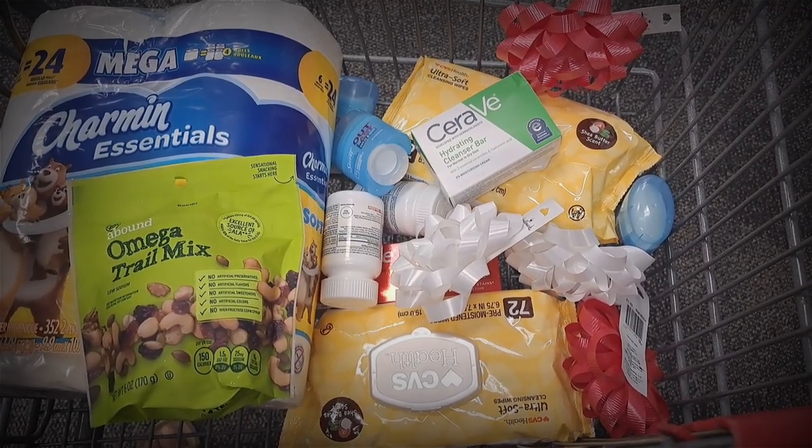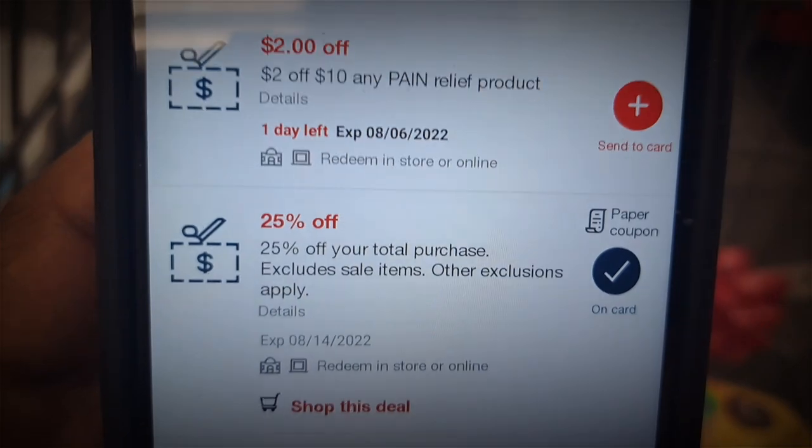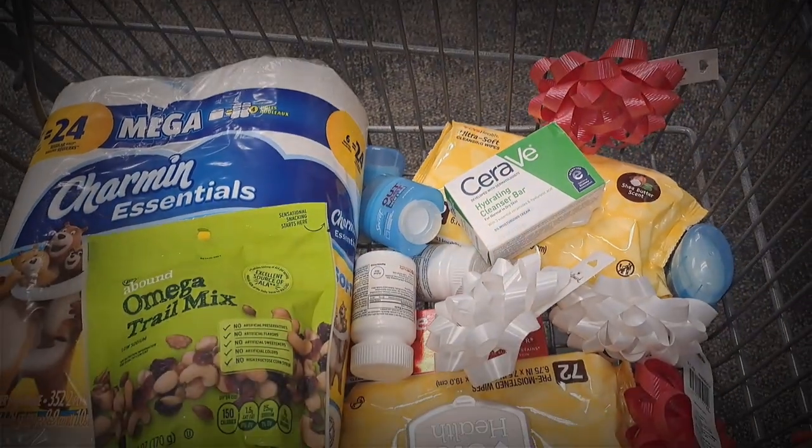This is everything we're getting today, so we're heading up to the register. I'm also going to throw in a 25% off CRT to bring my out-of-pocket just a little bit lower.